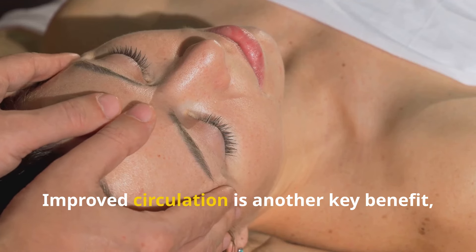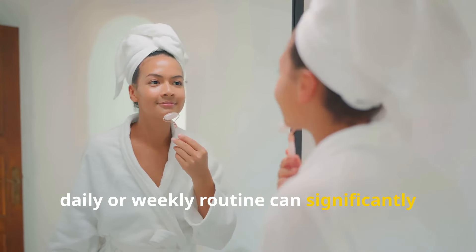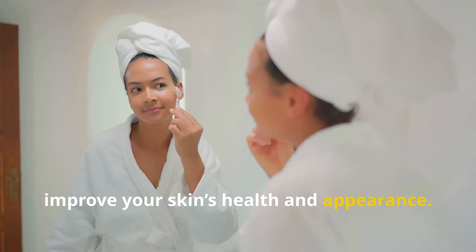Improved circulation is another key benefit, as massage increases blood flow to the skin. This increased blood flow delivers essential nutrients and oxygen, promoting a healthy glow. By working specific muscles and pressure points, you can tone and tighten facial muscles, reducing the appearance of sagging and wrinkles. Facial massage is an accessible and affordable way to enhance your skincare routine, and incorporating it regularly can significantly improve your skin's health and appearance.